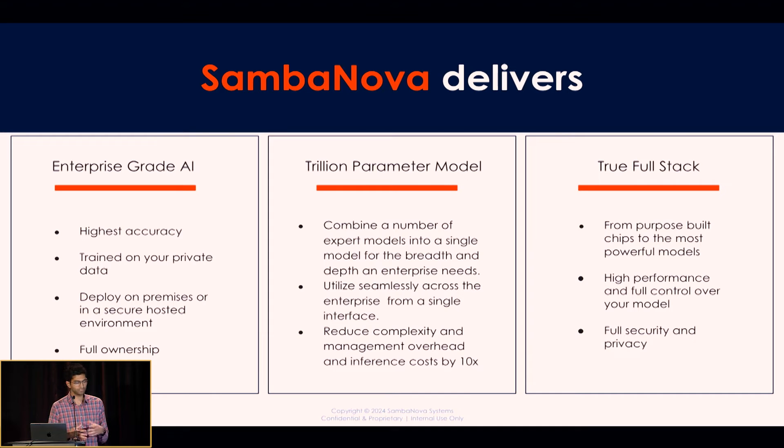SambaNova delivers three things. One is enterprise-grade AI — high accuracy and full ownership. The third thing that's very important is data, making sure that the data stays on-prem. This is obviously something that is difficult for many people to do these days with cloud environments. Many enterprises are really worried that their data is going to be used for training the next monolithic model. And so, of course, that's the next point: trillion parameter models. There's a lot of different big models out there, but one large monolithic model is not going to help you be modular.